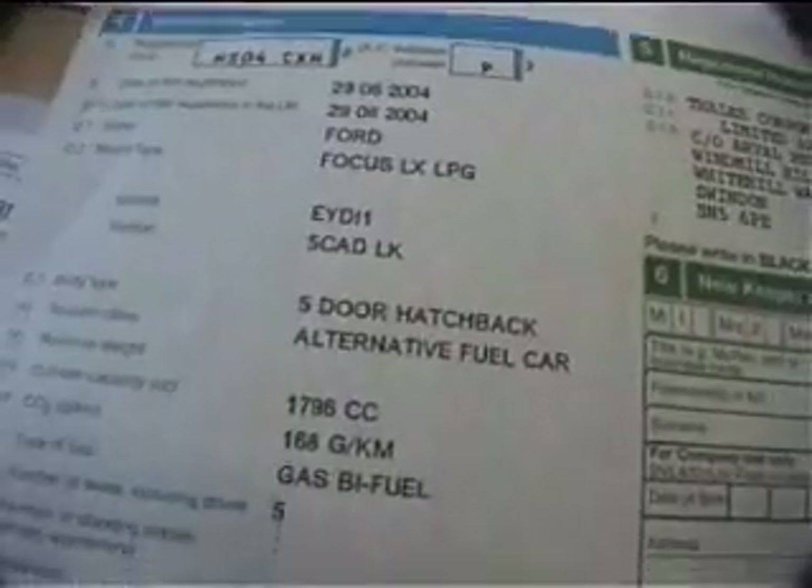Let's go and have a look at the service history. So, we have a remote key and one spare. The V5 book shows just one previous keeper: Tails Corporate Services. Focus LPG, alternative fuel car, 168 grams per kilometre — that's £145 per year road tax. There are a couple of old MOTs: one at 76K with no advisories, and one at 97,384 — that has an advisory notice, but it wouldn't have failed, just an advisory, valid until 20th May 2009. The service book has 6 stamps, plus a service printout, showing the car has been well looked after.